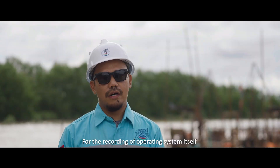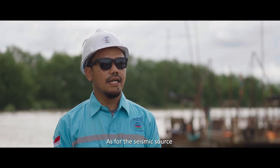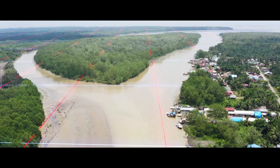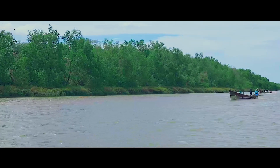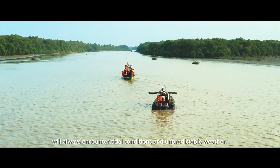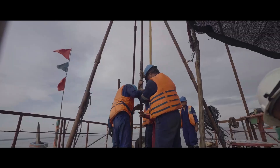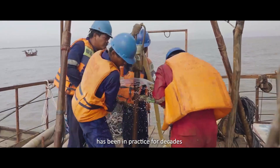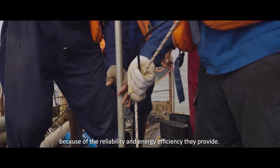For the recording system, we use the 428. For the source system, we divide it into two: explosives and air guns. The transition zone is an area of shallow water depths close to the coast, where there are very strong currents. The operation teams will always encounter tidal conditions and unpredictable weather. Using explosives as a seismic source has been in practice for decades because of the reliability and energy efficiency they provide.